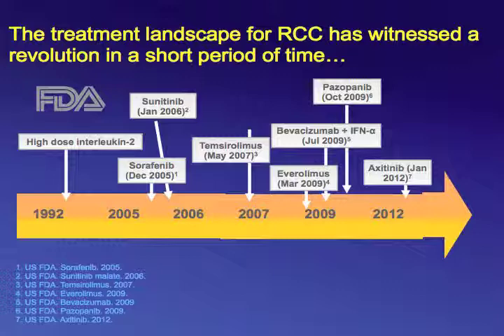As you saw in Dr. Wood's talk, the treatment landscape for renal cell carcinoma has witnessed a revolution in a very short period of time. In seven years, we saw the approval by the FDA of seven agents after a drought of 13 years since the approval of high-dose IL-2.